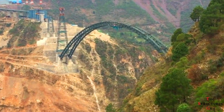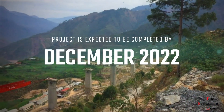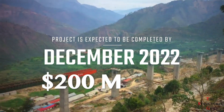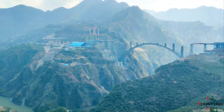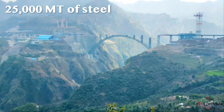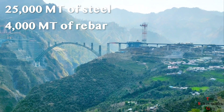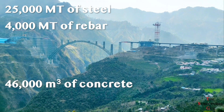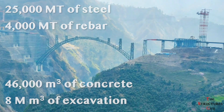The bridge is still under construction with an expected completion date of December 2022 and an estimated cost of $200 million. Construction is expected to require 25,000 metric tons of steel, 4,000 metric tons of reinforcing steel, 46,000 cubic meters of concrete, and 8 million cubic meters of excavation.